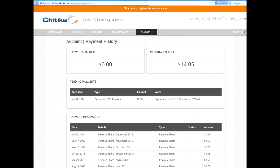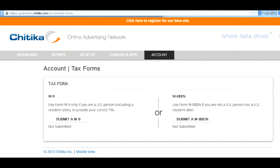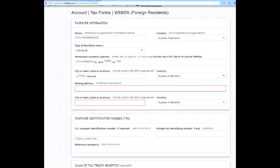Let's fill it in! Go to Account and then Tax Forms, then select form W-8 if you are a non-US citizen. The form is quite simple. Enter your name and address — do not forget the zip code. Even though it says you don't have to provide a separate mailing address, the form will show an error if you leave it blank.